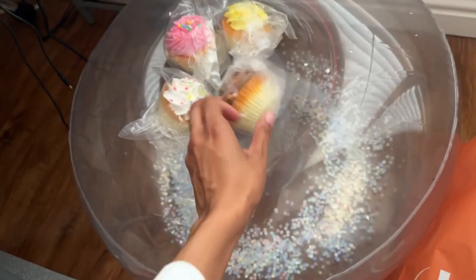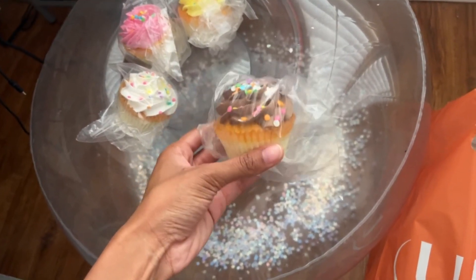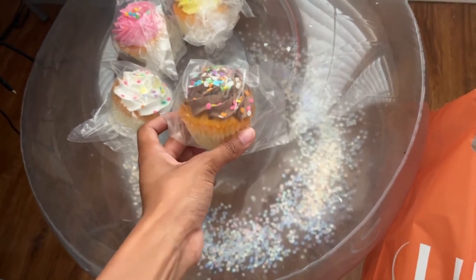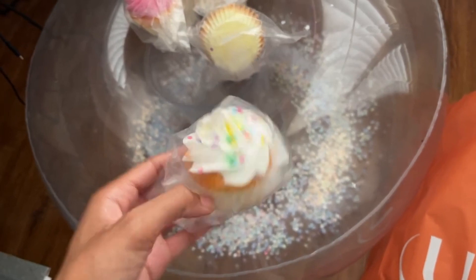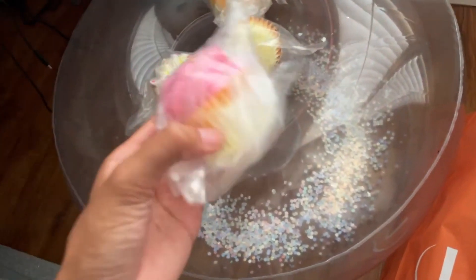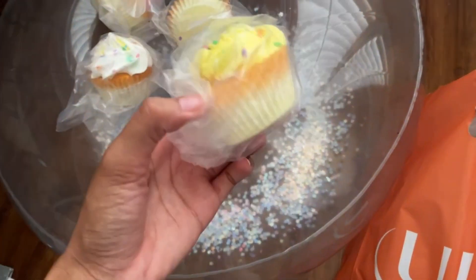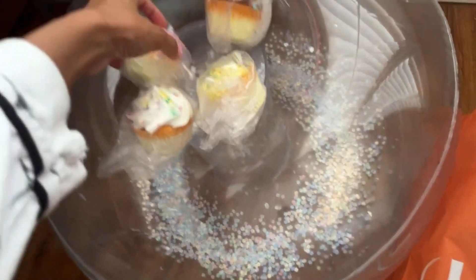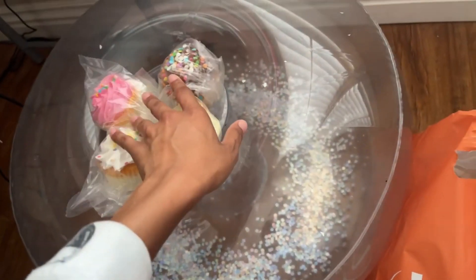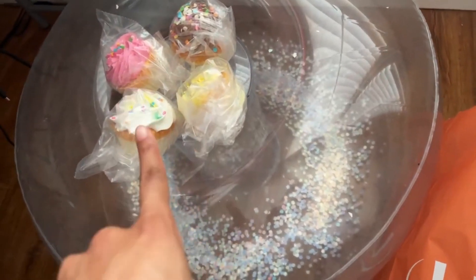I also want to show you guys these cupcakes I got. These are fake — they're so light, I think they're styrofoam, but they look so real. I was going to put them in a cake stand for display. Someone handmade them, so it was a great way to support a small business and an artist. I got them through a friend but they were from Etsy, so you can probably find them there.